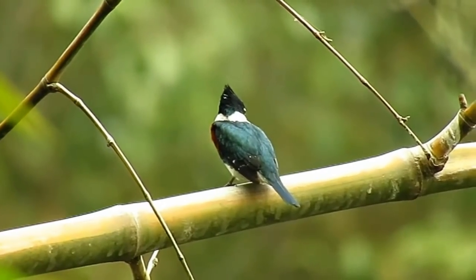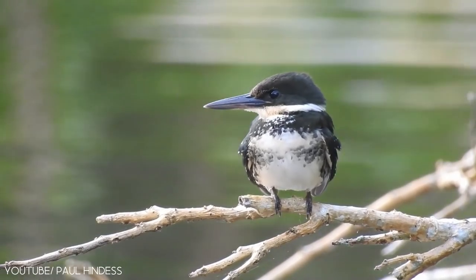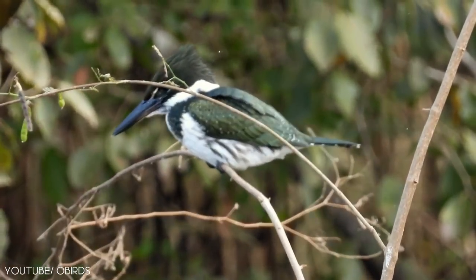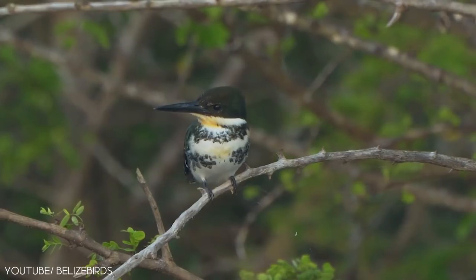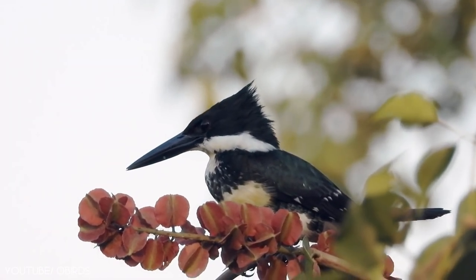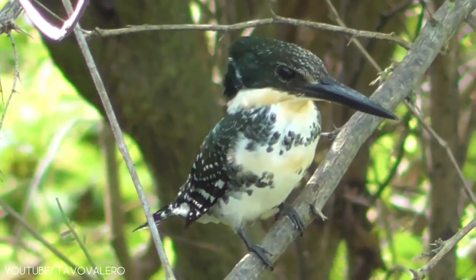The green kingfisher is an attractive bird that is found in Central and South America and Central Argentina. It favors the edges of large rivers and ponds. The female kingfisher lays 3 to 6 white eggs. The green kingfisher feeds on small fishes, prawns, crustaceans, and some aquatic insects. These pretty kingfishers have a white collar and throat, are glossy green on top, and have a rufous breast. It flicks its tail and bobs the body when it is excited.